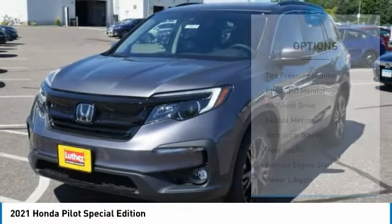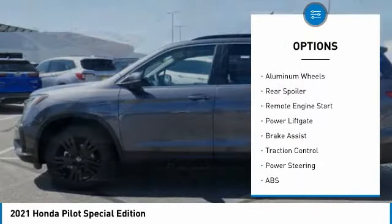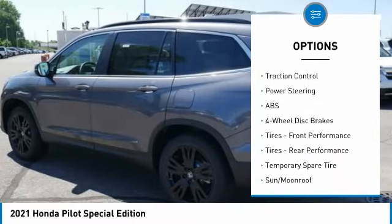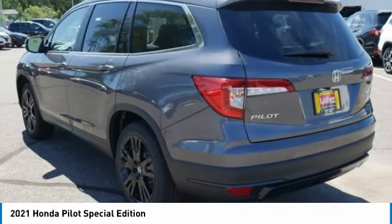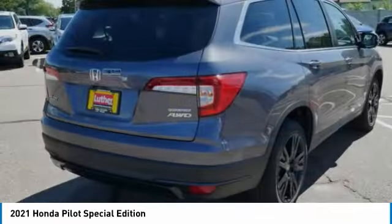Here are some of this vehicle's great options: tire pressure monitor, blind spot monitor, all-wheel drive, heated mirrors, aluminum wheels, rear spoiler, remote engine start, power liftgate, brake assist, traction control. This vehicle offers reliability and good looks at a great price.